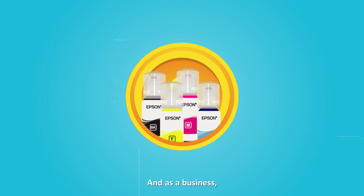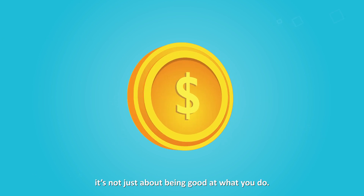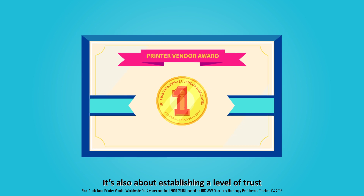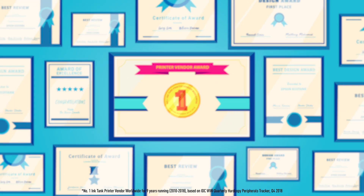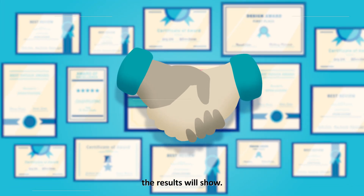And as a business, it's not just about being good at what you do. It's also about establishing a level of trust with your customers, showing that you can be depended upon. Because they know that you care, the results will show.